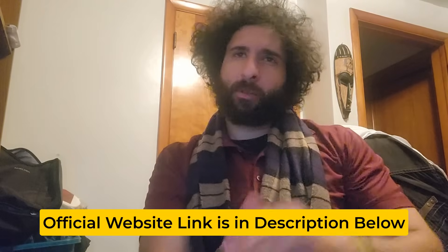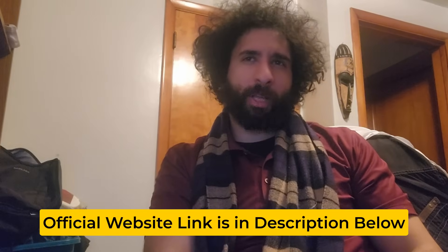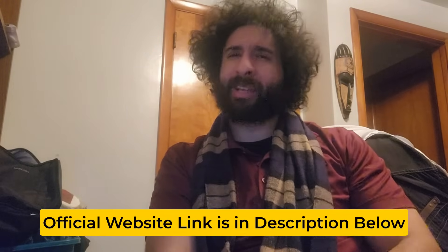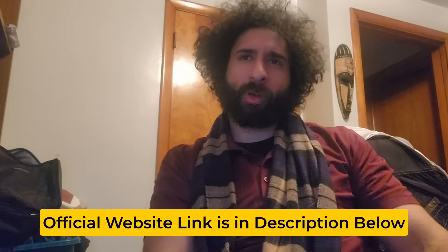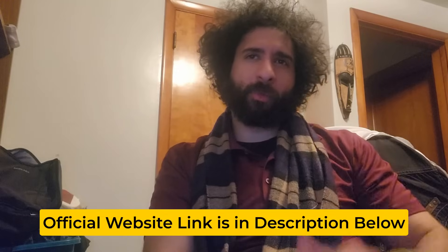The important alert is: when it comes to buying the Fitspresso Supplement, you've got to be super careful about where you buy it from, because there are many places claiming to sell the real product but not all of them are genuine. The original product is only available on the manufacturer's official website. I've already checked it out and grabbed the link below for you in the description box, so you can make a smart and informed purchase getting the authentic Fitspresso Supplement without any worries.